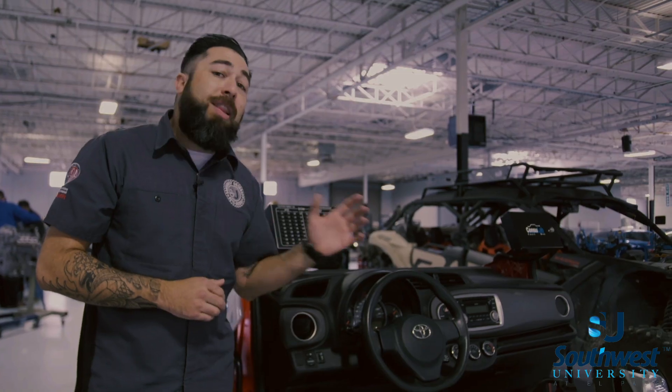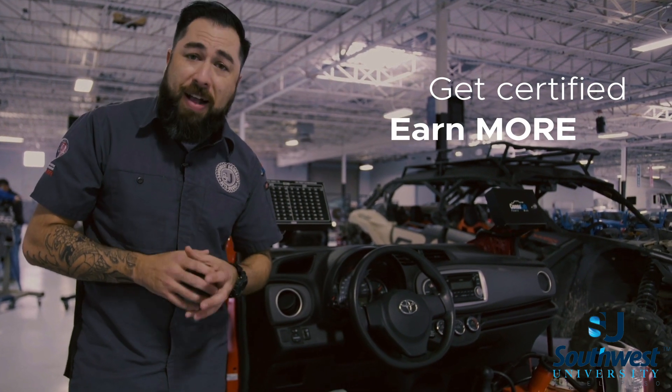Because the stronger you are in the electrical field, the higher earning potential you will have as a technician.